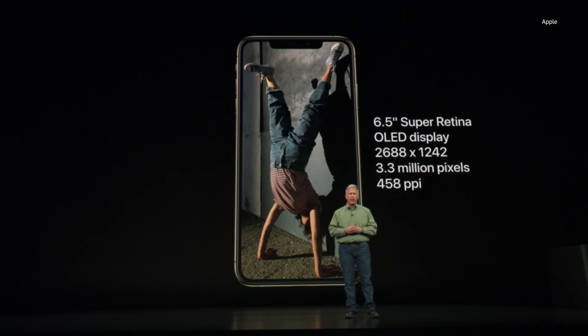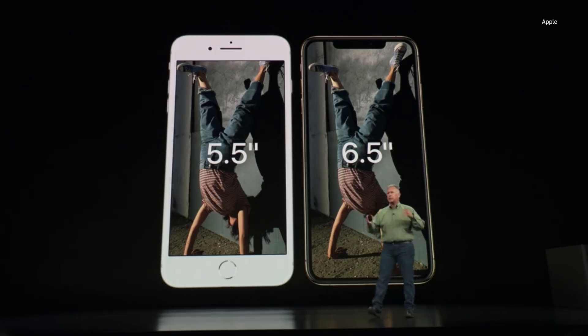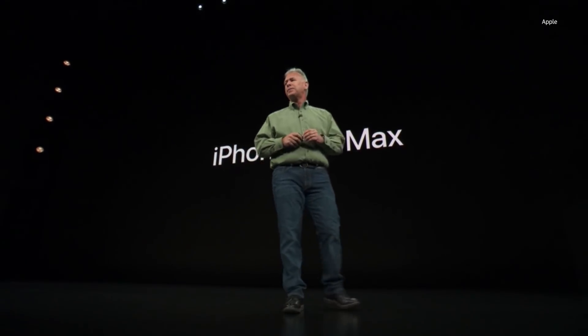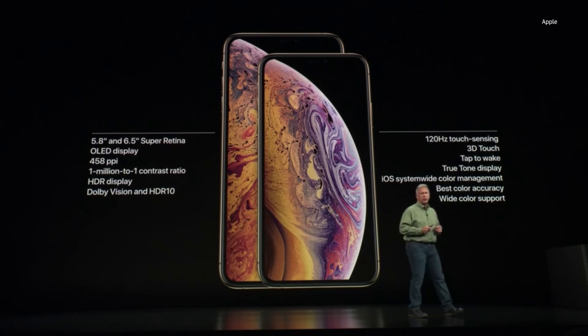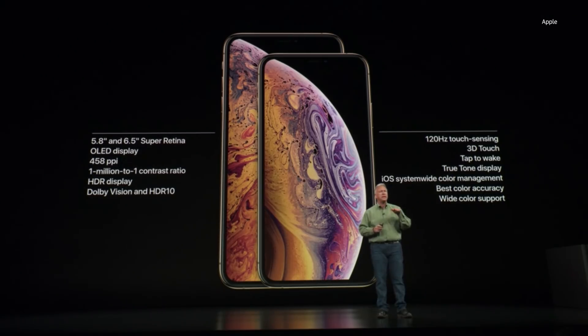This is the biggest display ever on an iPhone. It is an OLED display as well — 3.3 million pixels, 458 pixels per inch. Our customers have loved the plus-size iPhones, and side by side you can see it's about the same size phone with a much larger display. We call it the iPhone XS Max. Both the 5.8 inch and 6.5 inch are OLED displays with a million-to-one contrast ratio, HDR, a 120 Hz touch-sensitive layer for smooth scrolling, and 3D Touch for pressure sensitivity.